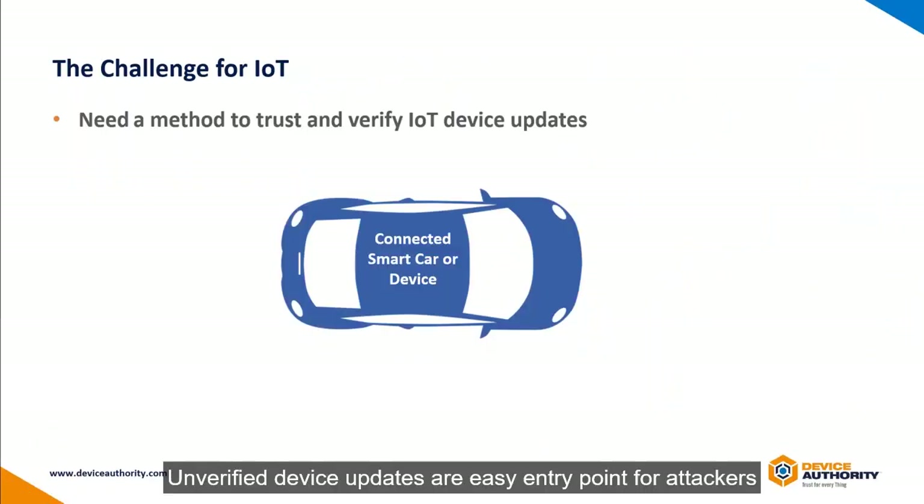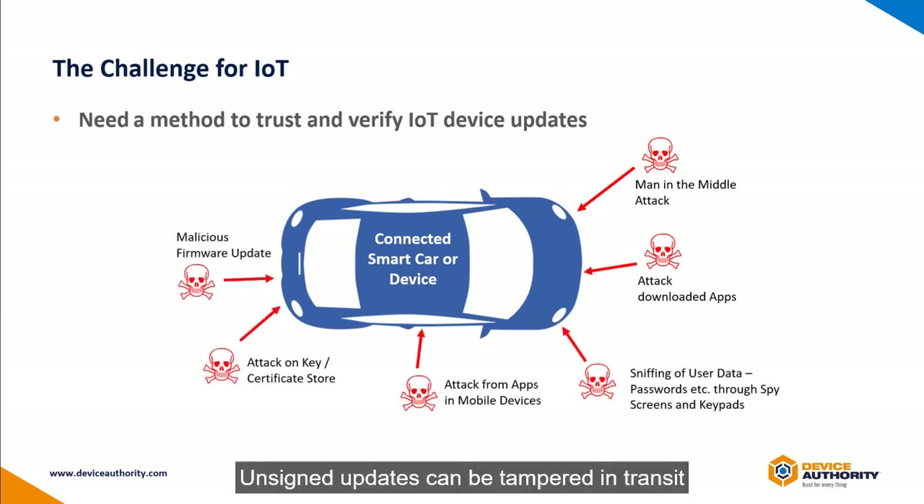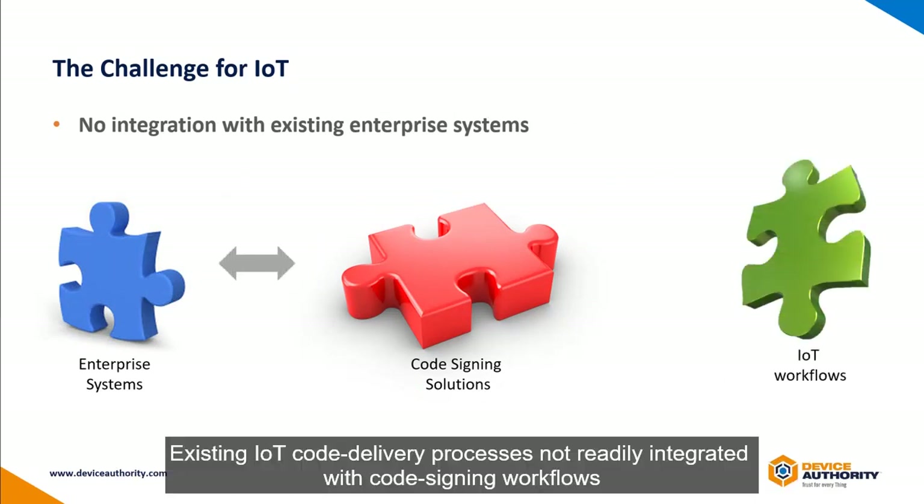The IoT challenge for organizations is that they need a method to trust and verify IoT device updates, because any unverified updates are an easy entry point for attackers and they can be tampered with in transit. Another challenge is that existing code signing solutions are not integrated with IoT workflows, and code delivery processes are not integrated with code signing workflows.